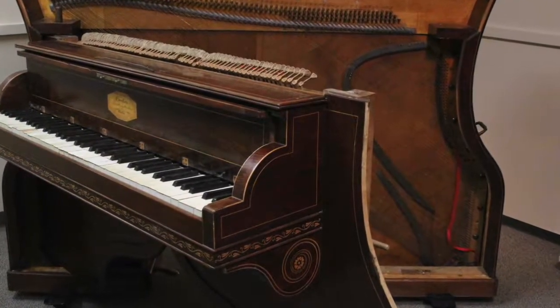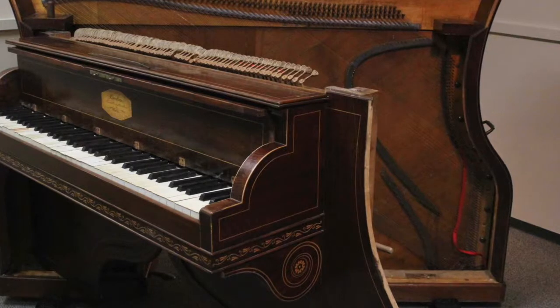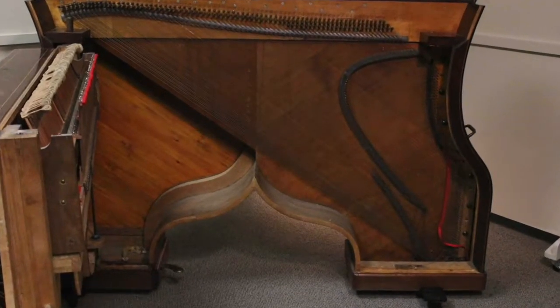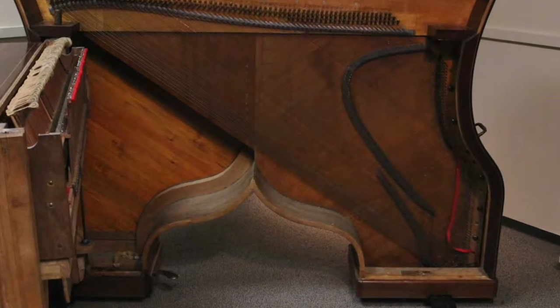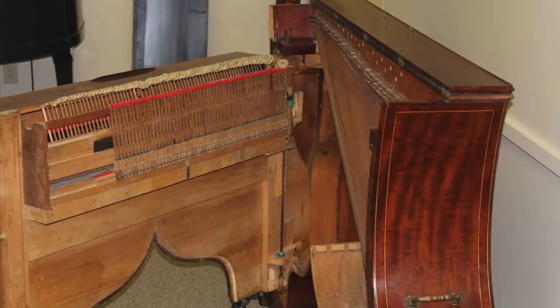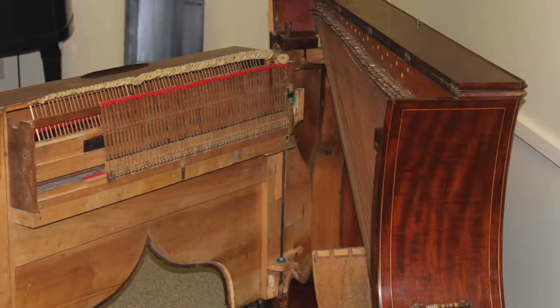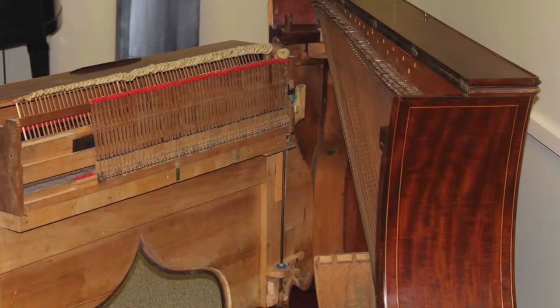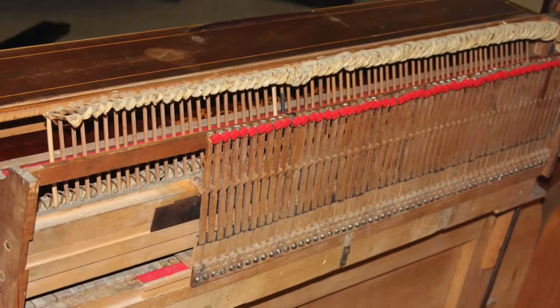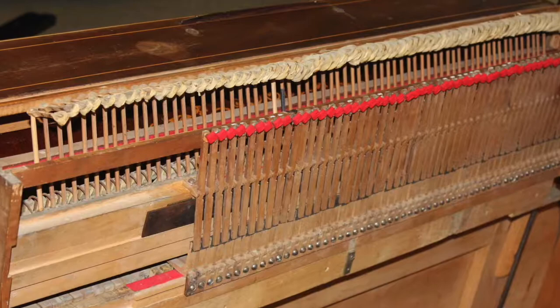Another interesting thing about this piano is the story of its discovery by its donor, Daryl Cattle, a retired PTG member. On a trip to visit his daughter and son-in-law in Peru, he found it in an antique store in Arequipa, a colonial city in the Andes. He told us about it at the Lancaster Convention.